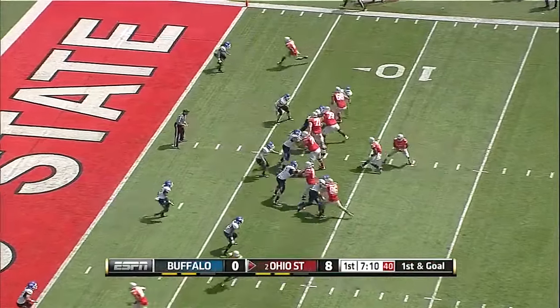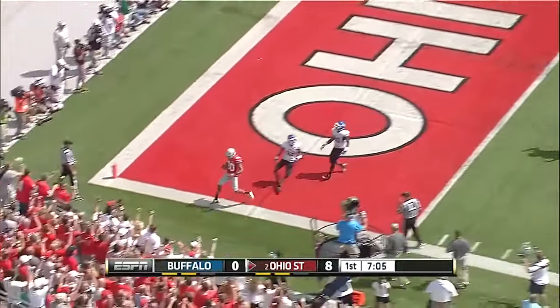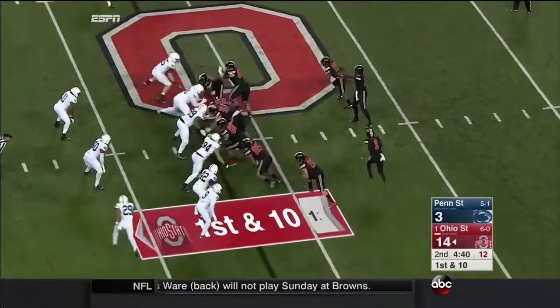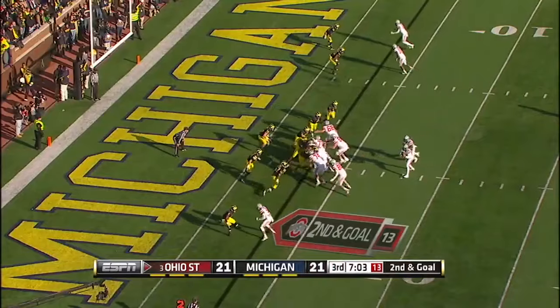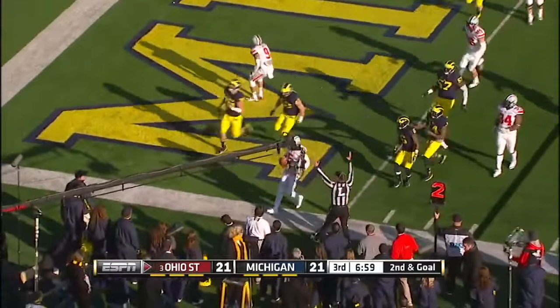This spring he's a starting receiver whereas last year he was a backup. On the move, Miller to the end zone, touchdown Chris Fields. The running back Zeke Elliott, Miller in motion, they pop the ball to him. Braxton Miller gets the edge, dances out of bounds, Miller to the end zone, touchdown.